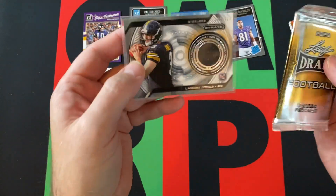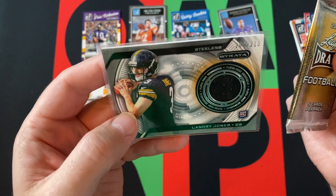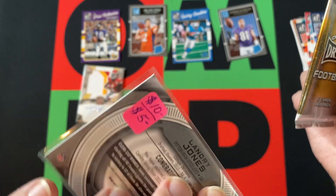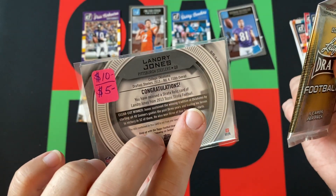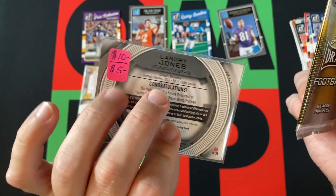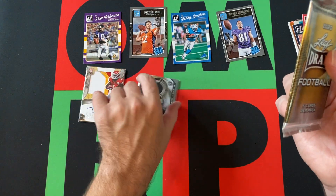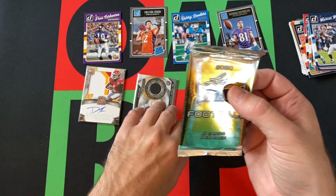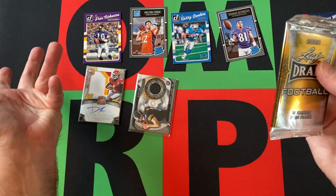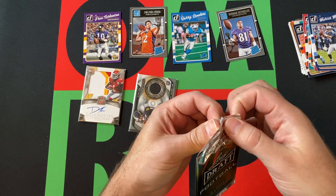Our memorabilia card — so technically two memorabilia cards — we got a Landry Jones numbered out of 213, which is a random number. At one point it was trying to sell for ten dollars, five dollars, and it booked for ten. That's not bad. I've definitely gotten worse relics in these boxes. They're cool cards — they'd just be a little more notable if they were better players.